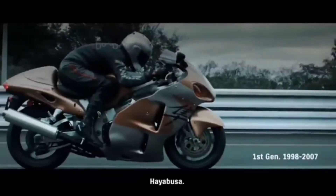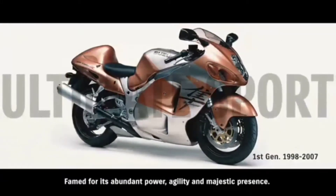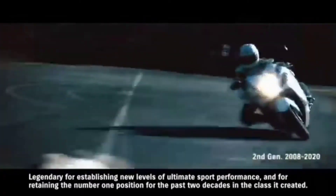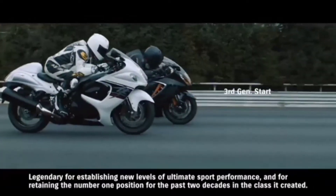Hayabusa. Famed for its abundant power, agility, and majestic presence. Legendary for establishing new levels of ultimate sport performance, and for retaining the number one position for the past two decades in the class it created.